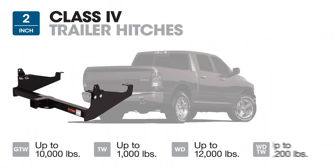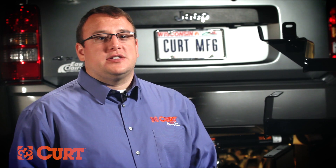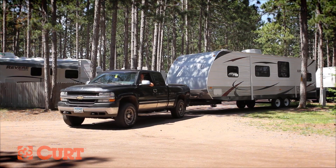Class 4 trailer hitches also have a 2-inch receiver tube with a maximum gross trailer weight rating of 10,000 pounds. Class 4 hitches are perfect for those who need to haul larger trailers such as heavy construction equipment or large camper trailers.